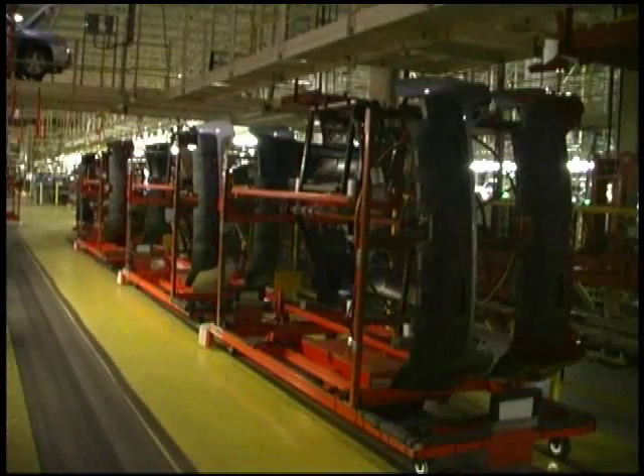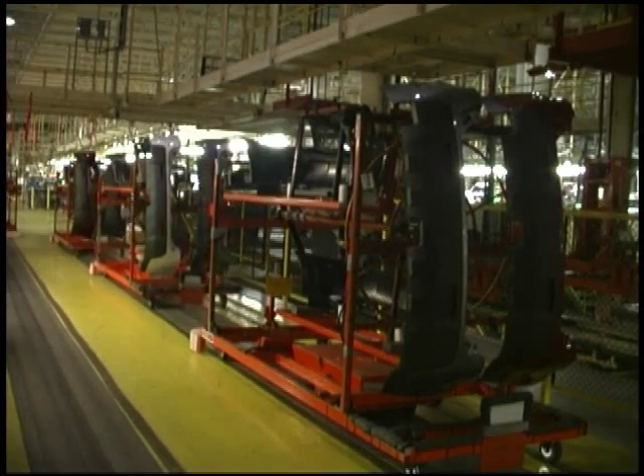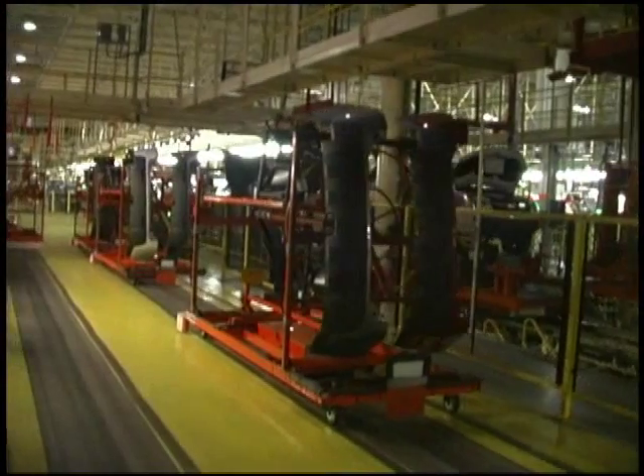The Smart Cart system can also be installed much more quickly than a traditional conveyor system. We had a two-week shutdown, so within the two weeks they laid down all the tape and put down all the transponders. A lot of the programming had already been done, but then they connected all the programming and we had a working system before the end of the second week.